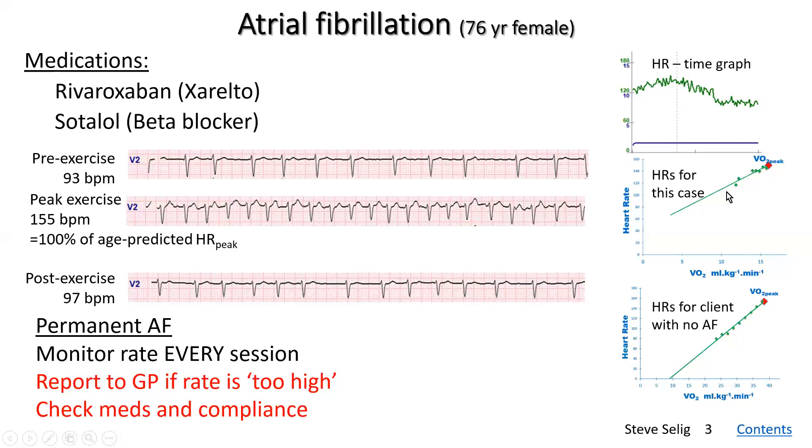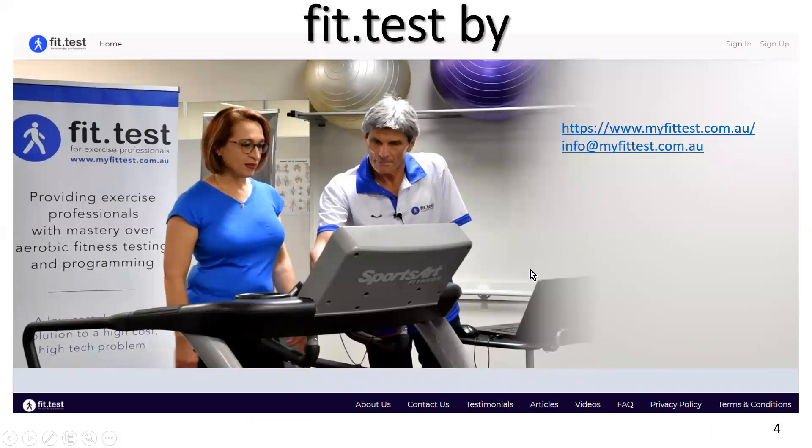Even so, we can use these heart rates in FitTest to get an estimate of fitness, even in this circumstance which is not quite ideal. When she comes back, we will almost certainly find the heart rates to be lower and we can then simply retest her using FitTest. This is an easy example of how people with atrial fibrillation can work with you, and you can use the FitTest app to measure their fitness both at this point of imperfect medication compliance and again when she returns on her medications.